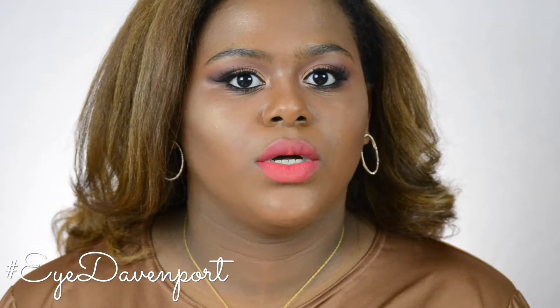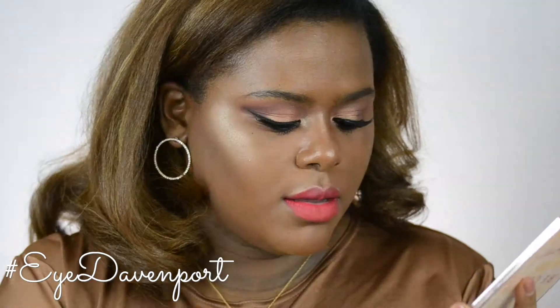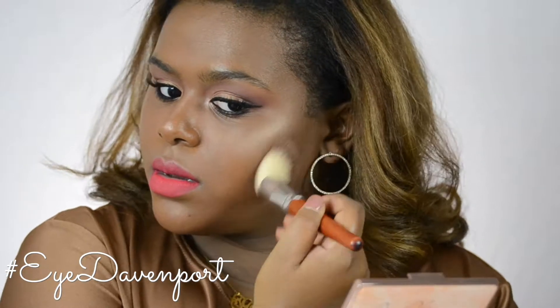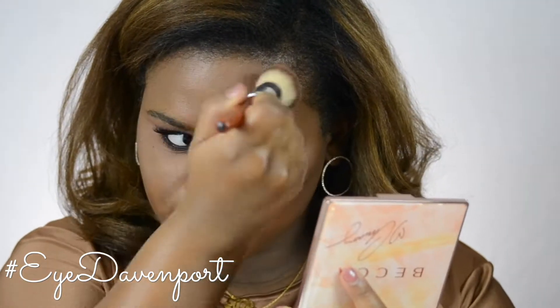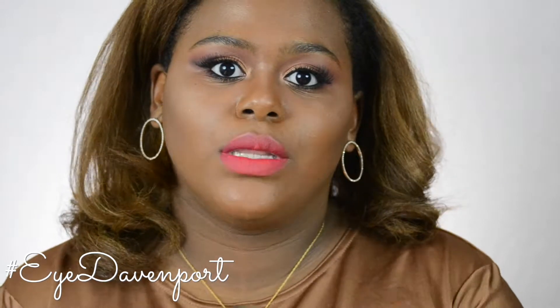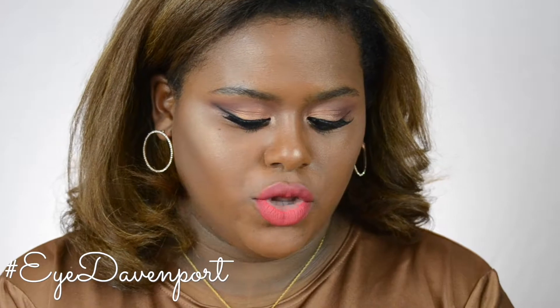Before I use blush I'm going to use bronzer. First I'm going to use a little bit of the bronzer from the Chrissy palette — Malibu Soleil — taking that on top of my contour around the edge of my face to give a nice glow. Since it doesn't show up too heavily on me, I'm also going to use BECCA's new Sunlit Bronzer in Maui Nights, which is more of my shade.